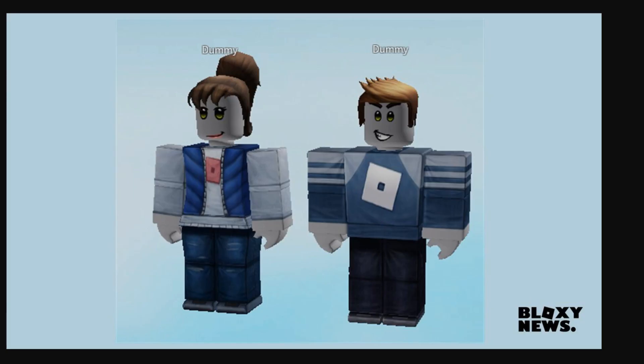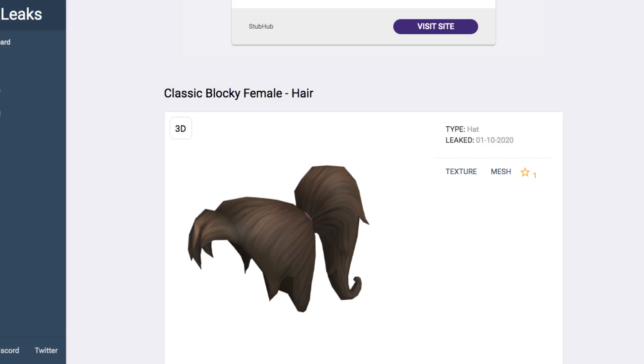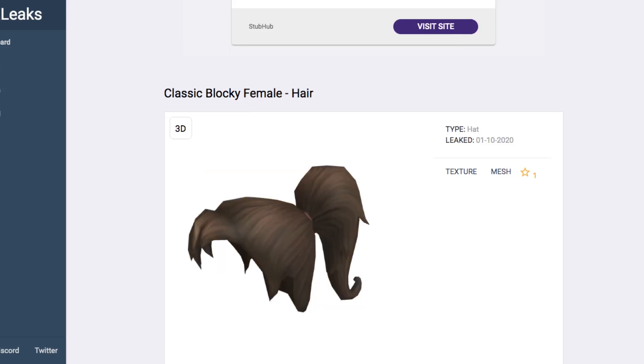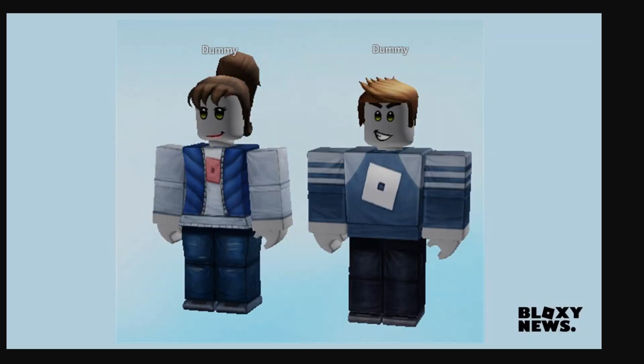There was actually another leak which appears to be an updated version, and it has these new-looking avatars that are a bit different now. They're still insanely weird — they still got the corkscrew heads and the little stubby necks. The t-shirts are looking a bit better though. The hairs were also leaked on RBX leaks, and you can see the classic blocky hair in male and female versions. They've got the hairs on the faces, so it's looking a bit better here.